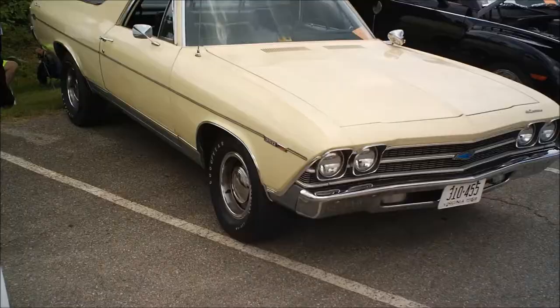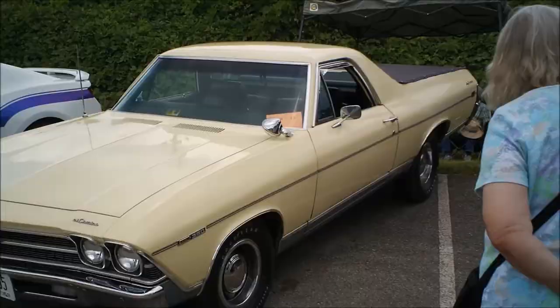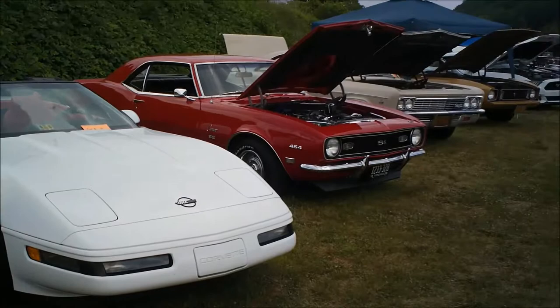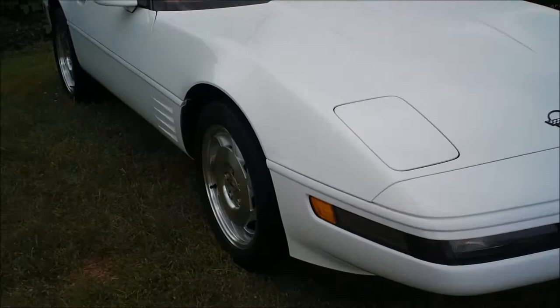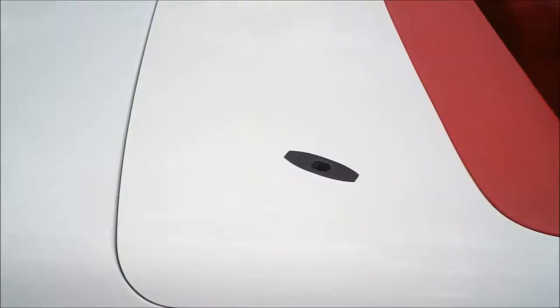Cool Chevelle El Camino. Nice Corvette convertible — what a nice car. 454 Camaro. Let's go see that engine on the hot rod Camaro — the 454.